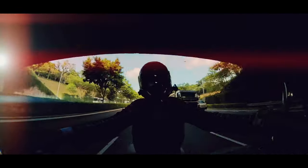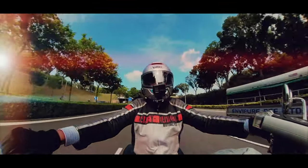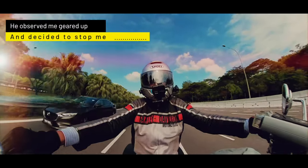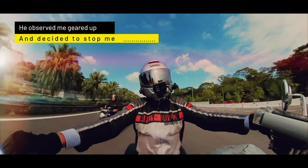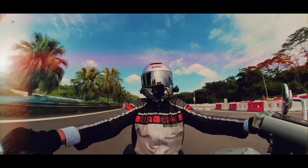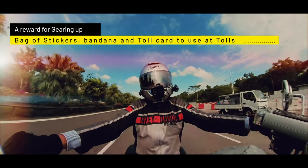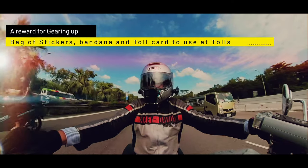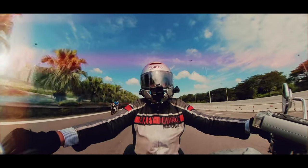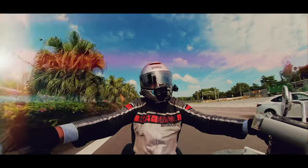I pulled over near the rain shelters, got off the bike, switched off my engine — I was thinking I'd be getting a ticket. But instead he came up to me and said, 'Sir, don't worry, I'm not going to book you for anything. I saw you coming around the corner wearing a full jacket and full face helmet, so I want to give you something.' He reached into his saddlebags and pulled out a little bag with gifts — stickers and stuff — saying it's a present for suiting up and riding safely.